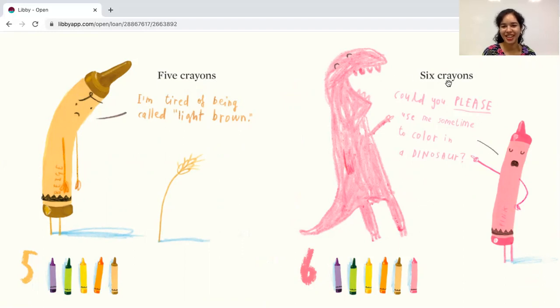Six crayons. Here's the number six. Let's count the crayons: one, two, three, four, five, six. Let's see what the pink crayon says — could you please use me sometime to color in a dinosaur?